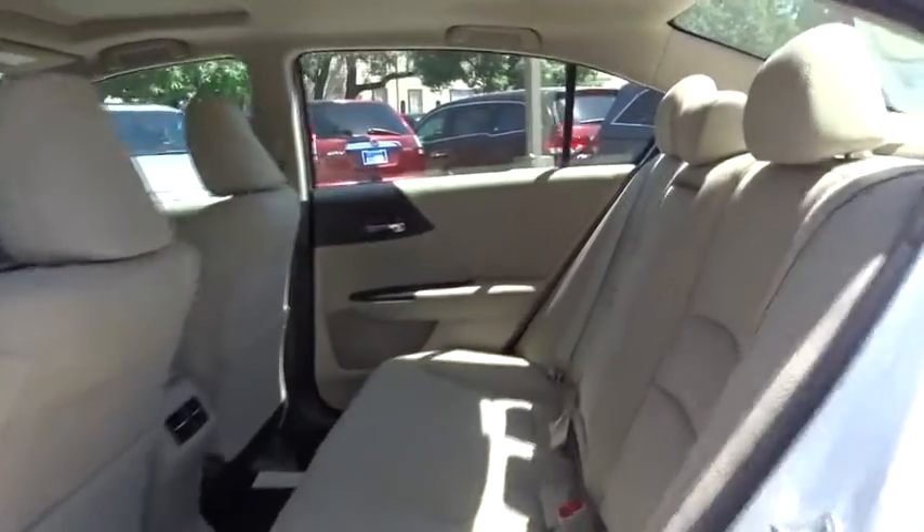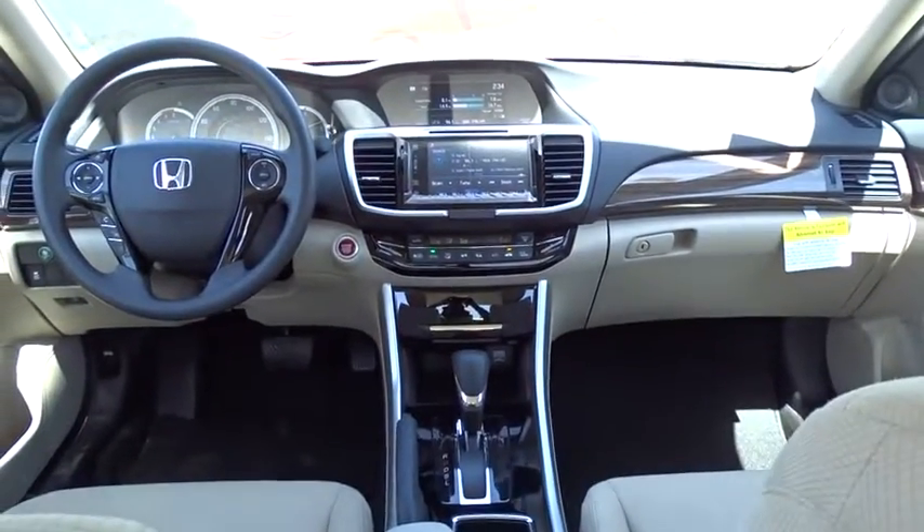Bluetooth. Adjustable steering wheel. Power steering. Aluminum wheels. Cruise control. Four-wheel disc brakes. Keyless start.